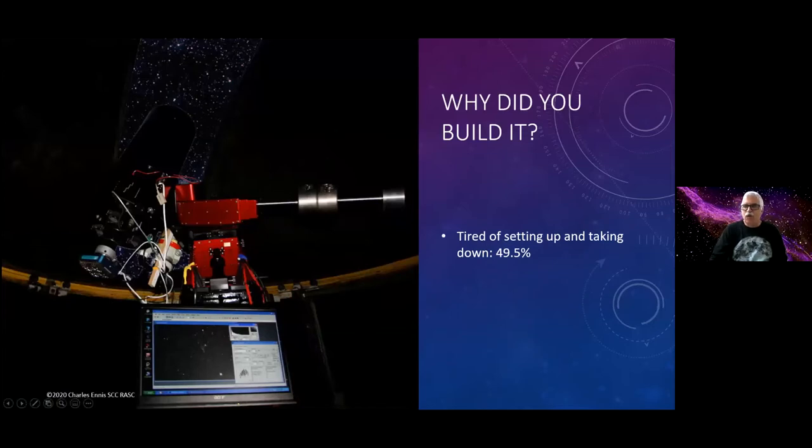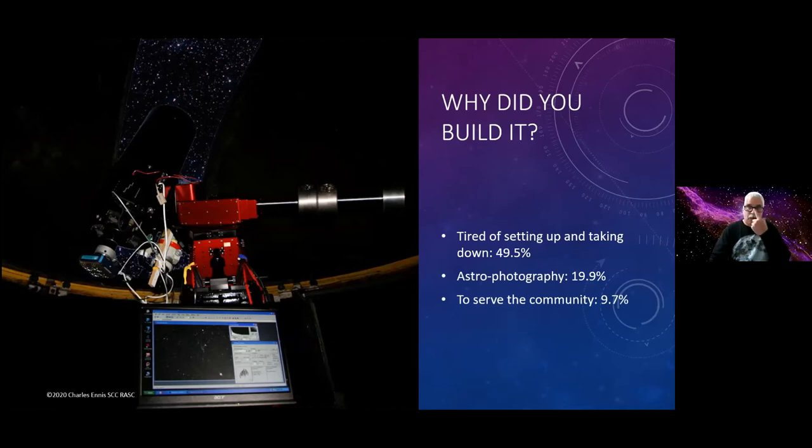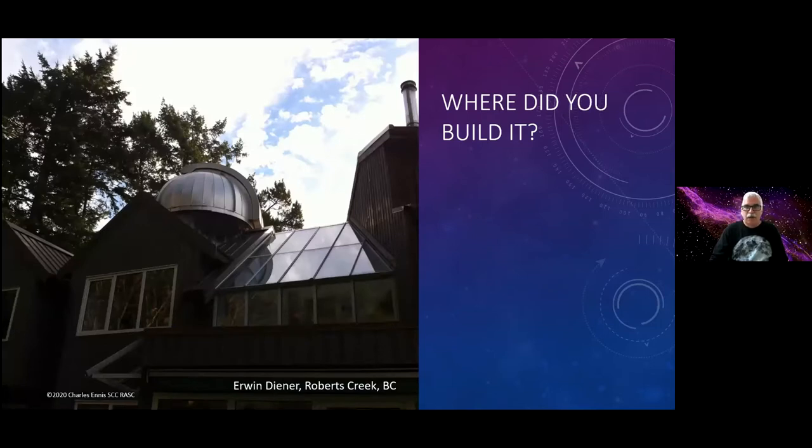Why did you build it? Most people were tired of taking the thing down and putting it up again, over and over. The second most common reason was wanting to do astrophotography and having a really solid platform for that. And a small portion — mostly RASC centers — wanted to serve the community.